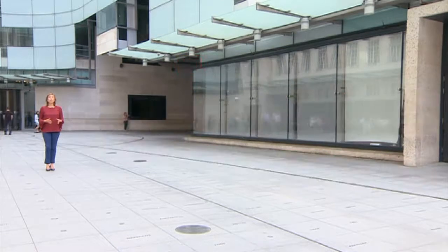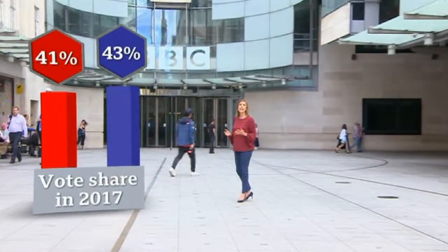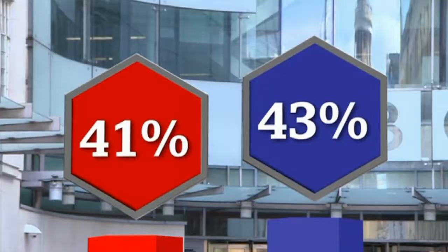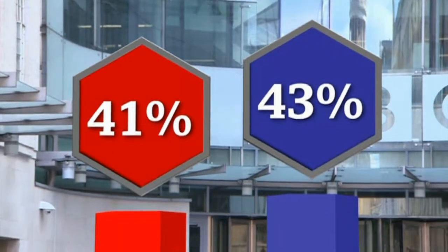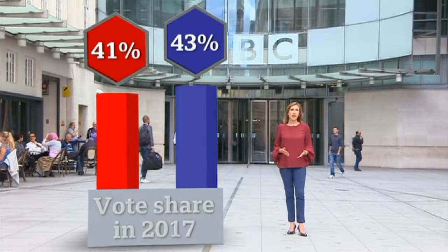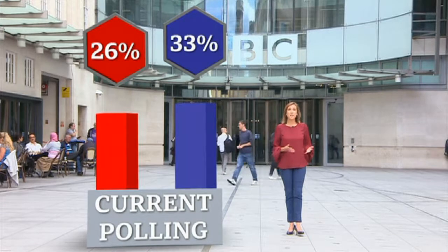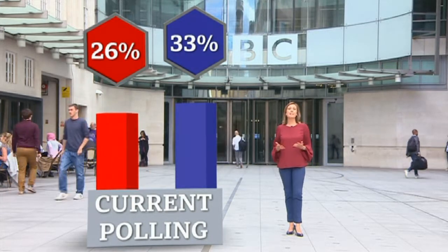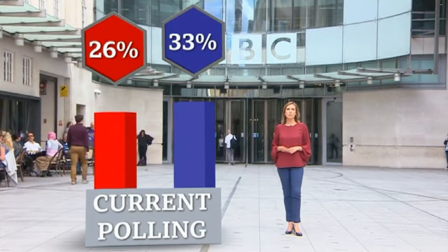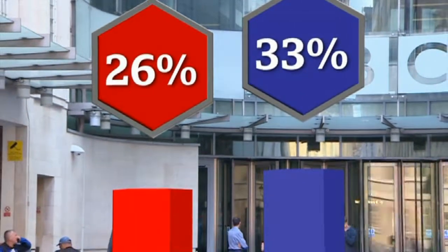So what's likely to be the Tories' election strategy? In 2017, the two main parties dominated, the Tories taking 43% and Labour 41% of the vote. Compare that to how the parties are polling now. The Conservatives have had a poll bounce under Boris Johnson, but are still averaging around 33%. Labour are down to about 26% in September's polls.